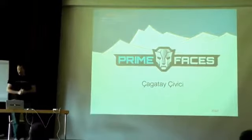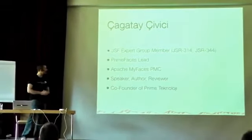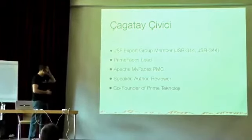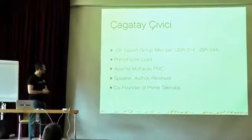My name is Çağatay Çivici. I'm the project lead of PrimeFaces, which we'll be discussing today. I'm the JSF expert group member since JSR 314. And my full-time job is PrimeFaces. Although I'm not very active, I'm also a PMC member of Apache MyFaces.